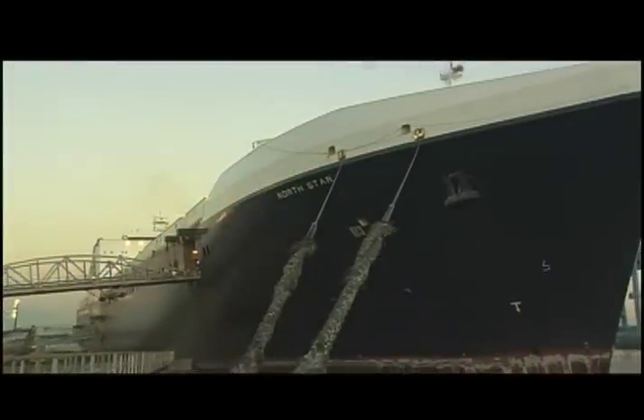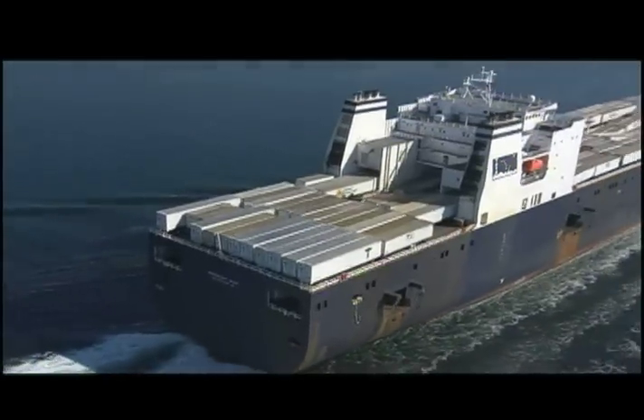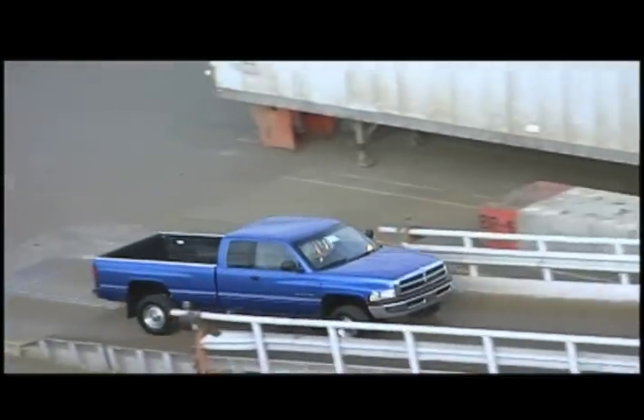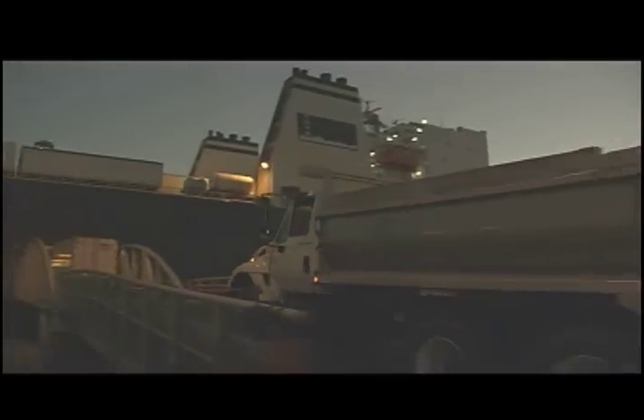Our latest vessels, the North Star and the Midnight Sun, can each carry up to 600 trailers and 220 cars or trucks in their extra-wide hulls. But we can take more than just cars or trucks — if it has wheels or tracks, these vessels can take it.